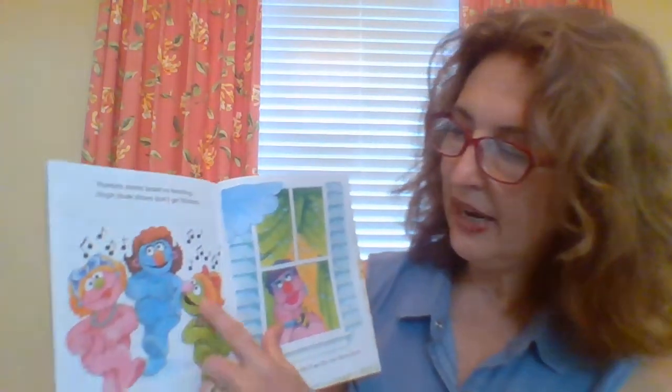Here's some dancing. Monster sisters insist on twisting. Hope those sisters don't get blisters. She's looking out the window here and there's rain coming down. Her name is Sherry. Sherry sure hopes she'll see the sunshine soon.